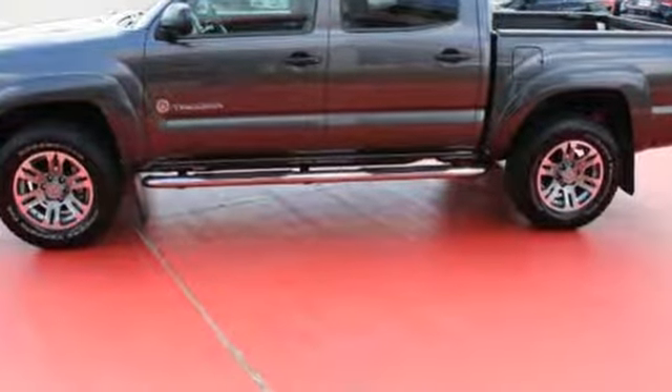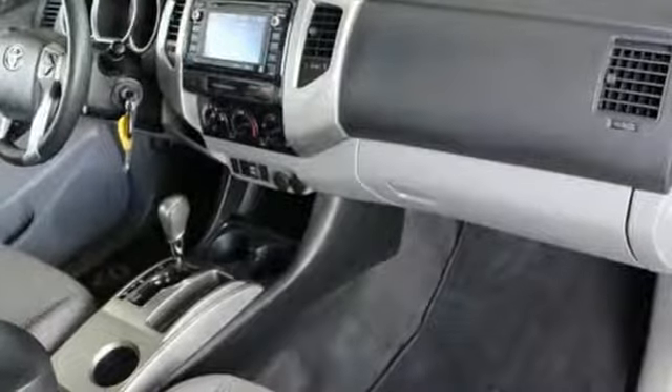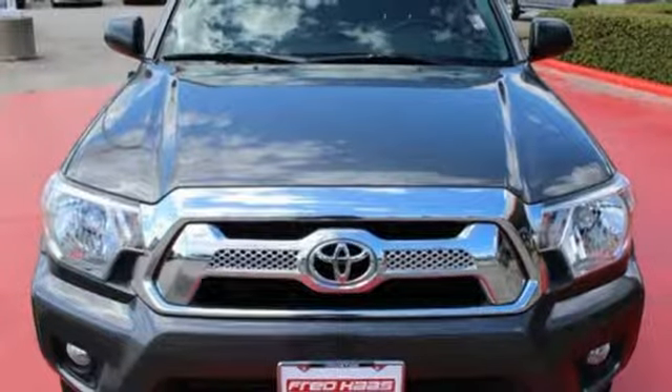It also has the Star Safety System, which integrates safety technologies like vehicle stability control, traction control, electronic brake force distribution, and smart stop technology. This adventurous Tacoma will make you happy.